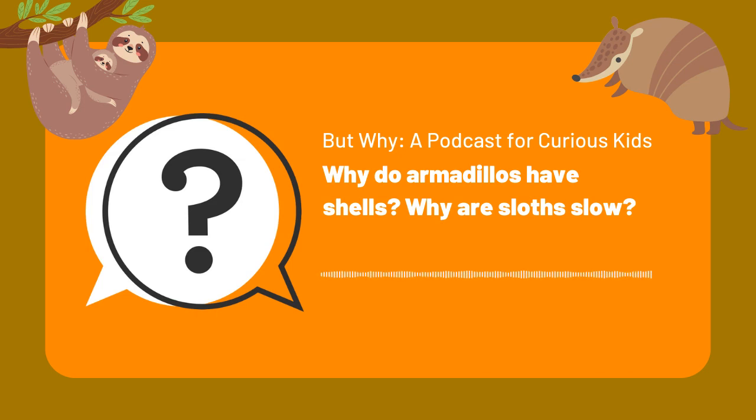Anything else cool about armadillos? Whenever they have their young, they have quadruplets — most of the time four identical kids every time. That's a very fascinating fact about armadillos. Some armadillos can live as long as 23 years, but in the wild they generally live about 10 to 12.